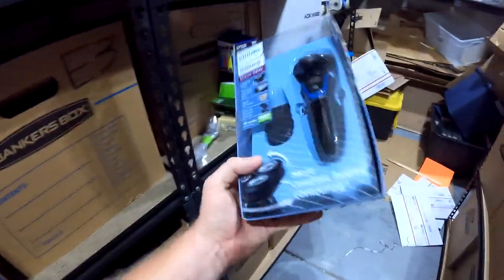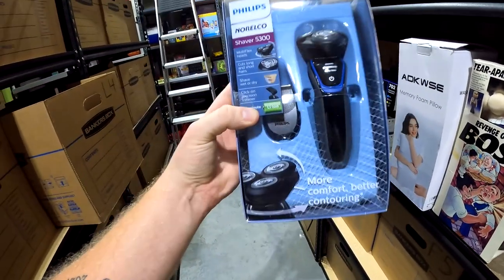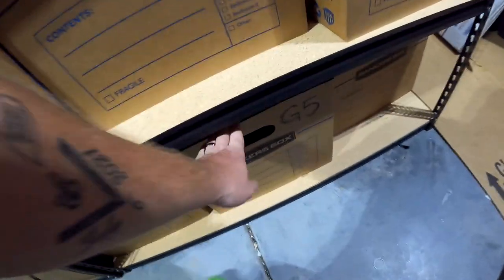Now we've got to pull the two Mercari orders. The first one is a Phillips item. I will never sell Phillips stuff on eBay again because I always get hit with a VERO claim. This item sold for $20 plus shipping and I got it for seven bucks at Black Friday Deals.